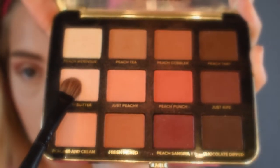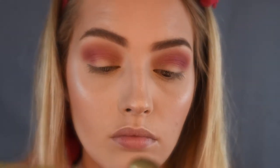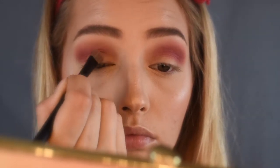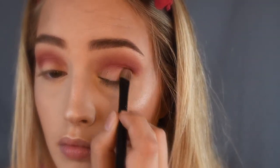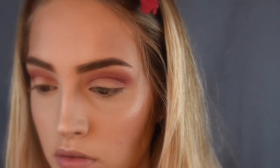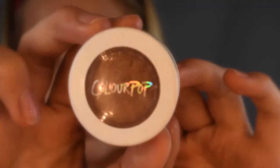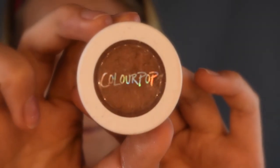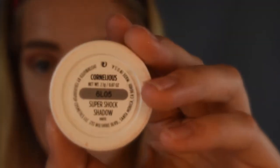For my lid, I used Peanut Butter in the Peaches and Cream palette. For my outer corners and my lower lash line, I used another Super Shock eyeshadow by Colour Pop and this is the shade Cornelius.